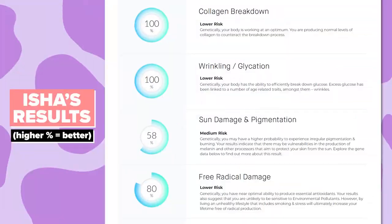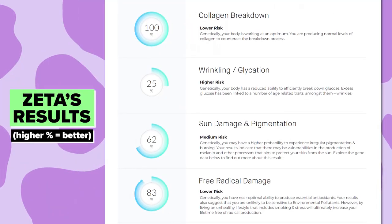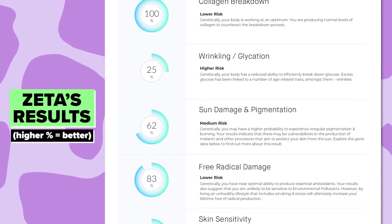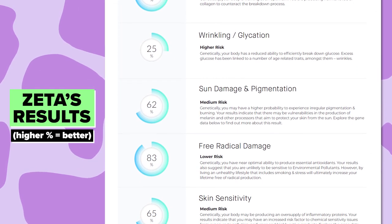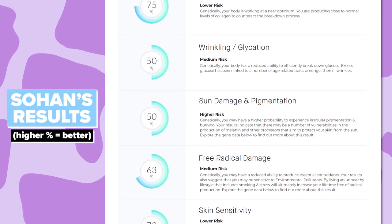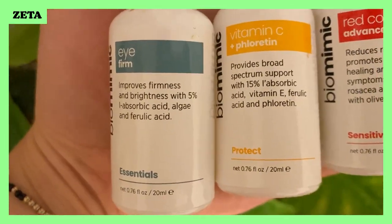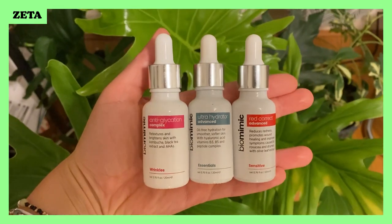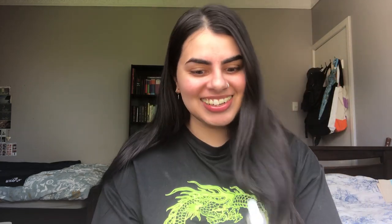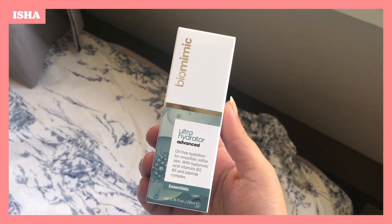We've got our skin DNA results and that report was comprehensive — I've never known more about my skin. I got 100% in collagen breakdown, but then really bad in wrinkling and glycation. For me, medium risk is wrinkling, high risk is sun damage, and another medium risk is free radical damage. From our skin DNA report, we were each given a specific skincare routine tailored to our faces — one for morning and one for night. I've got three products: Protect, one for Sensitivity, and one called The Essentials.